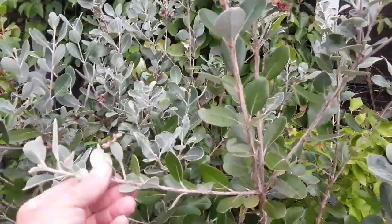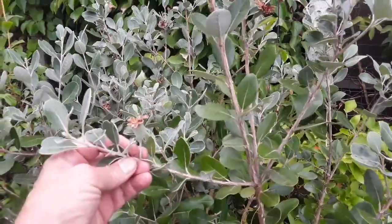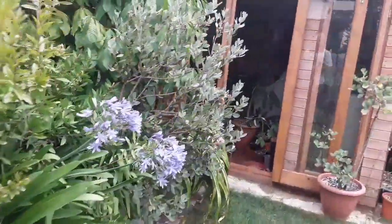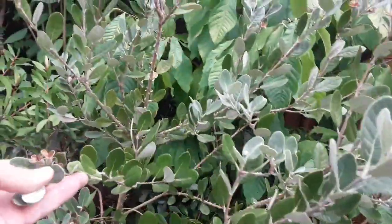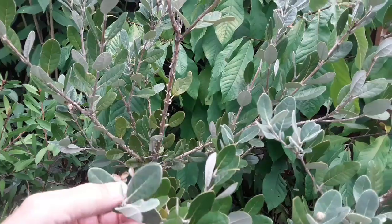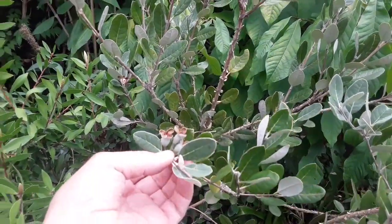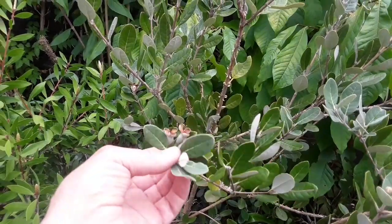Certainly the size at the moment suggests they're going to be large — they should get up to a large egg size by the end of October. If we have a look at the Triumph as well, it also has had a reasonable fruit set.